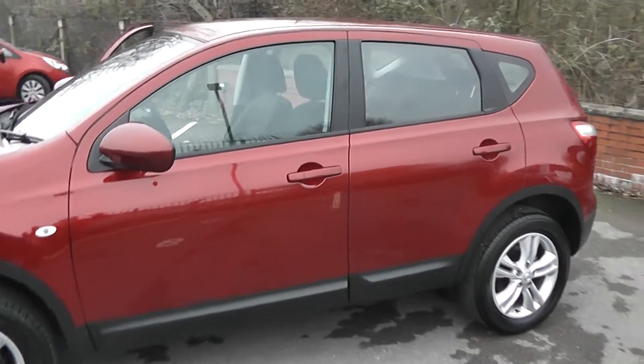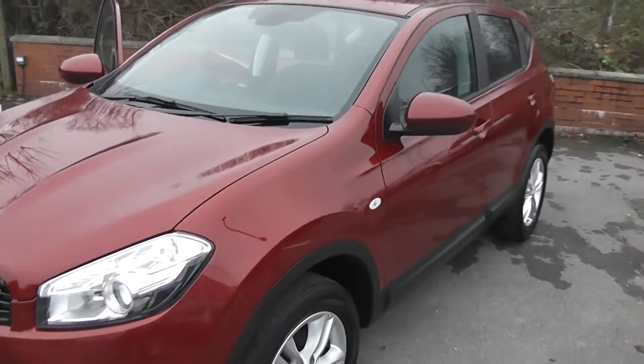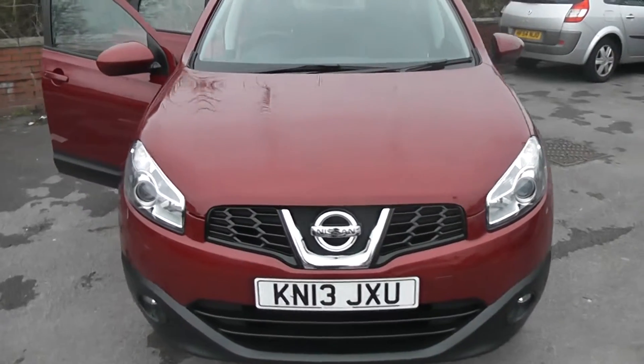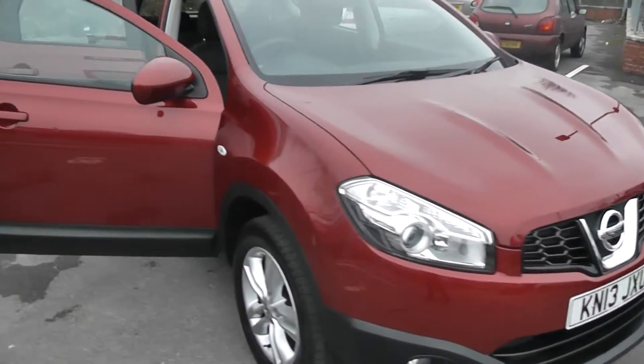Welcome to Wessex Garages on Pennywell Road in Bristol. We have the Nissan Qashqai Acenta. This crossover SUV was registered in March 2013. It's a 1.6-litre petrol engine with 5-speed manual transmission, and as you can see it comes in a nice shade of red.